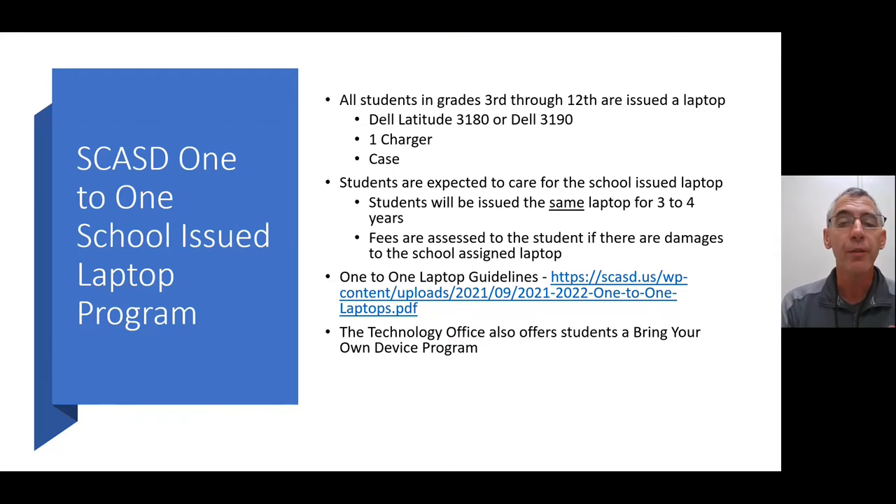We also offer a Bring Your Own Device program. That information can be found on our technology webpage. Students can bring in their own computer, but they do have to meet our requirements for connecting through our wireless network.